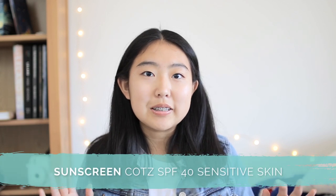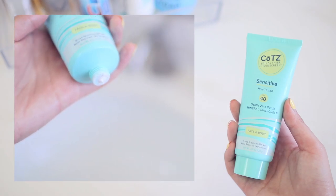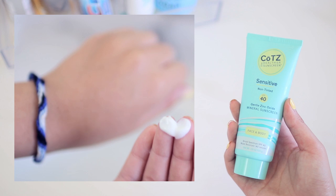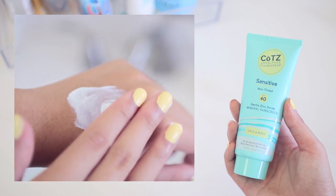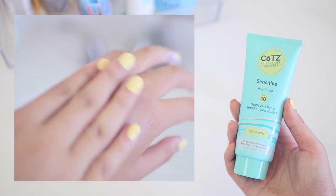The one I'm starting to use instead is the COTZ — C-O-T-Z — SPF 40 for Sensitive Skin. This is a physical sunscreen that uses zinc oxide rather than a chemical sunscreen, and I find that I'm less allergic to physical sunscreens. Although it's labeled as a sunscreen and not a moisturizer, it still contains helpful moisturizing ingredients such as C12-15 alkyl benzoate, caprylyl glycol, and glycerin. In the morning I don't usually feel my skin is very dry anyway, so the moisturizing benefits are helpful but not the most essential thing.